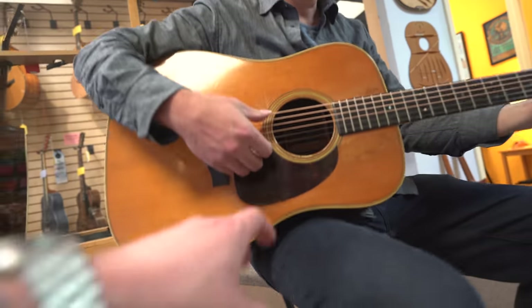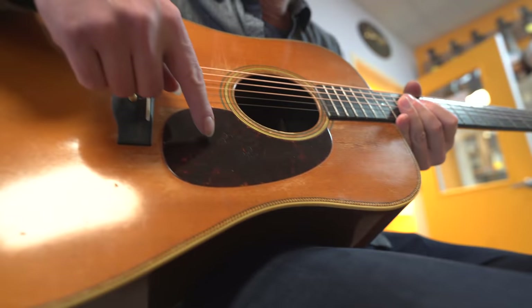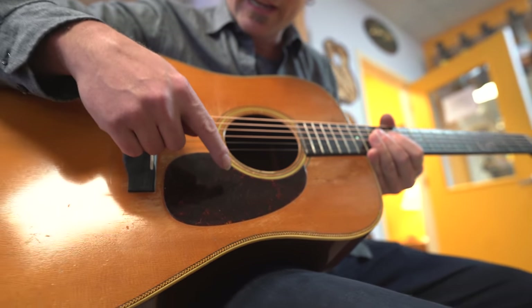I also love that it's got the engraving. Yeah, we don't know who this is yet, but we can make out the name — something like Bea, B-E-A, Raker.